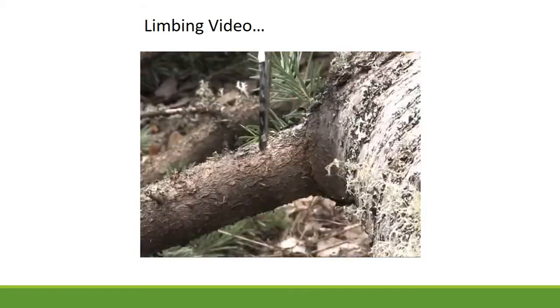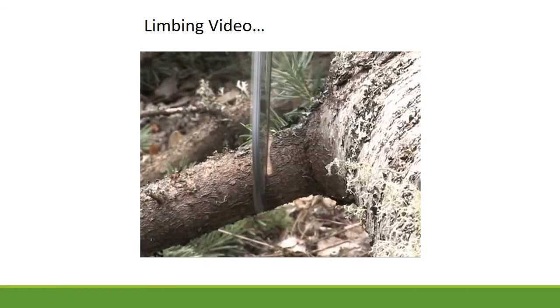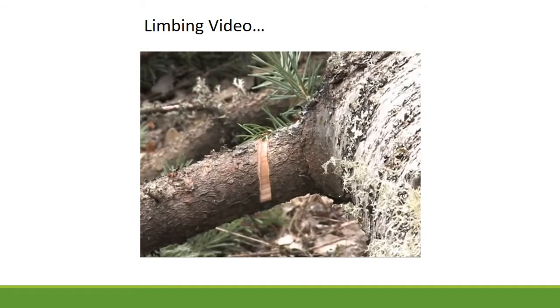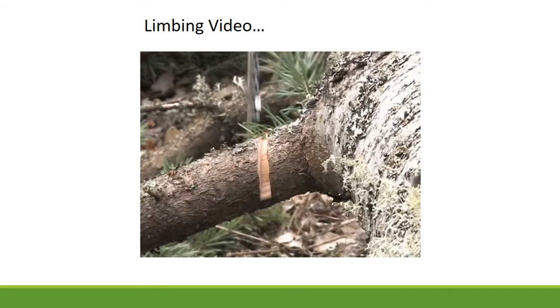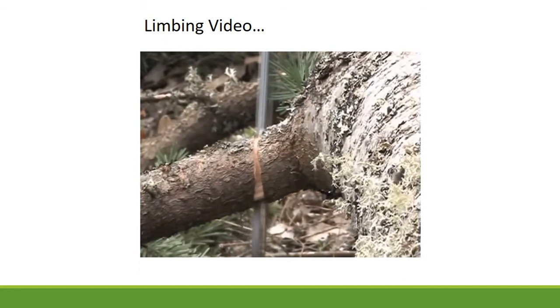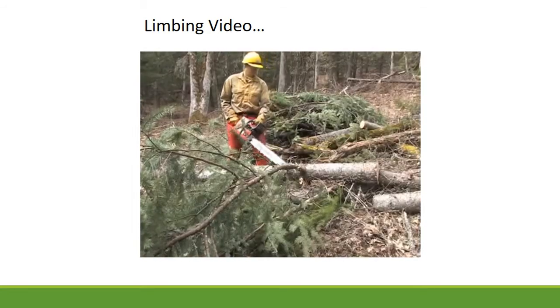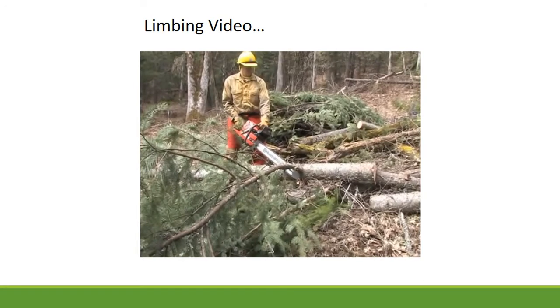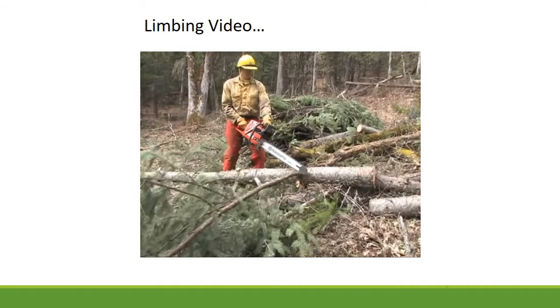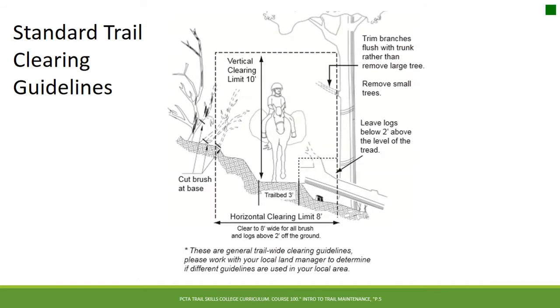Cutting a limb under tension can have explosive and dangerous reactive forces. For each limb, identify what type of bind it has and how much tension. If there is a lot of tension, use a relief cut on the tension side. Even OHV trails should be cut for stock use — branches sticking out below and above are extremely hazardous to pack animals where pack or rope gets caught on the branch.